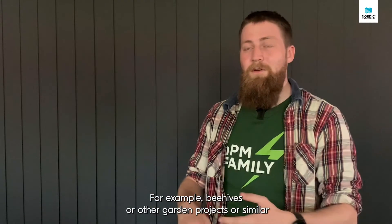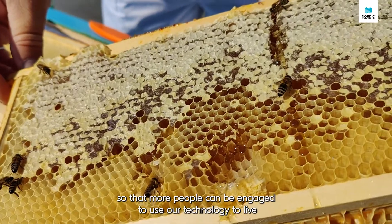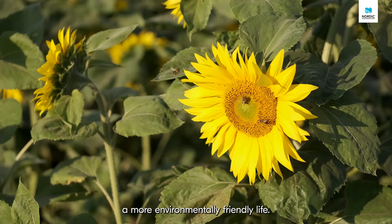For example, B-cubes or other garden projects are similar, so that more people can be engaged to use our technology to live a more environmentally friendly life.